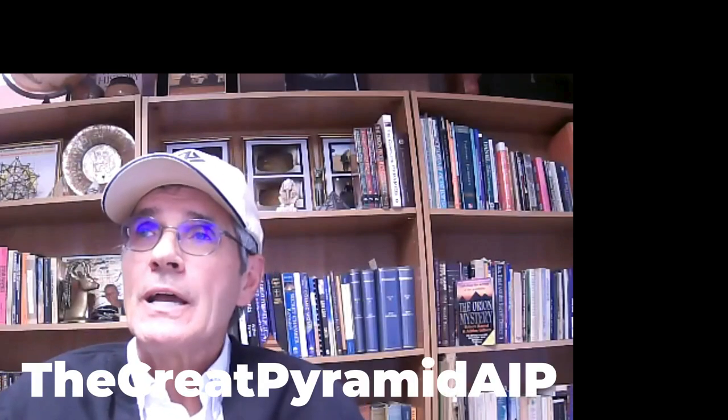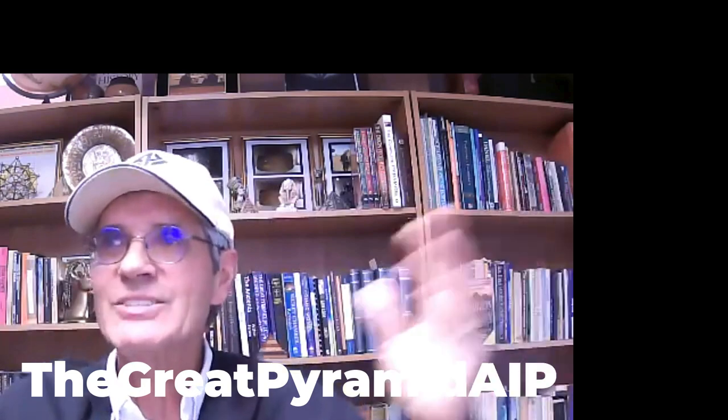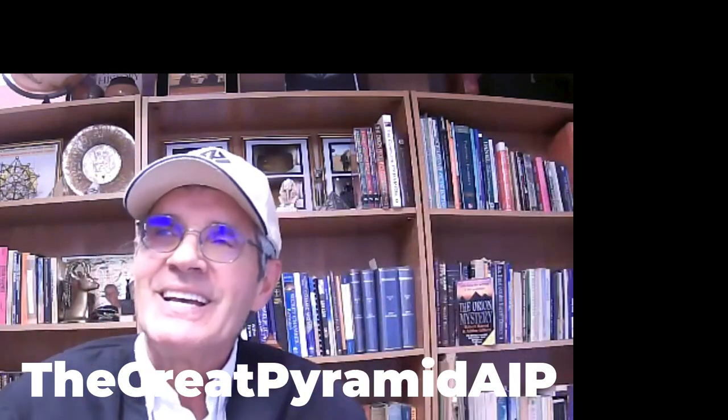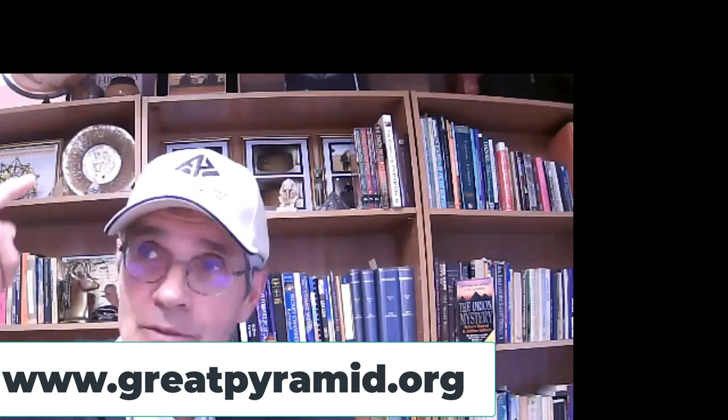Tell the folks where they can find you — I'll be linking all of this in the show notes. On Instagram it's at Sage Silent, and on YouTube search 'The Great Pyramid AIP' — AIP stands for the American Institute of Pyramid Research. My website is GreatPyramid.org — I got dot-org because I'm a not-for-profit. The American Institute for Pyramid Research is a registered not-for-profit corporation in Tennessee, so dot-org is the appropriate thing.